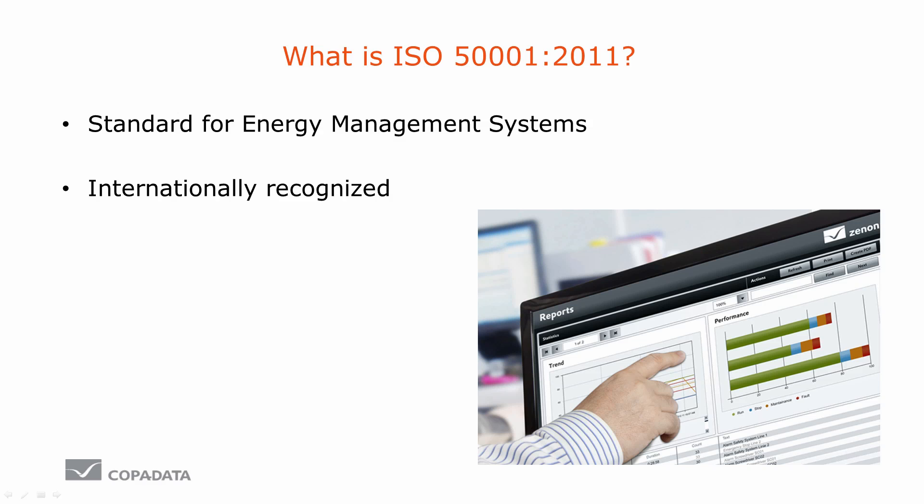ISO 50001 is a standard which controls energy management systems. No matter how large a company is and whatever industry you work in, ISO 50001 can be introduced into any organization. In contrast to many other environmental standards, the ISO 50001 is internationally recognized.